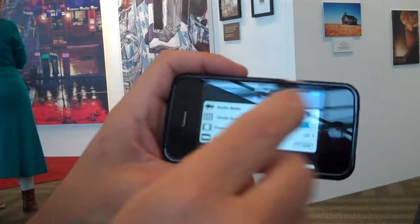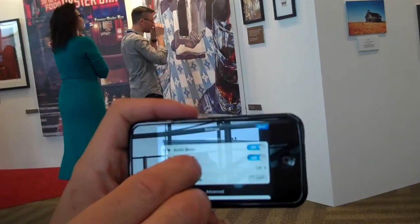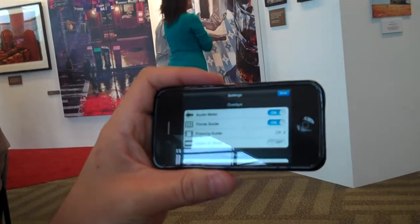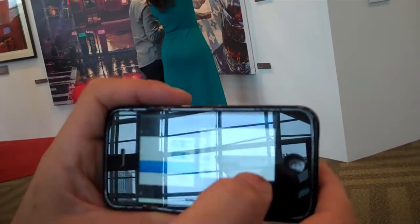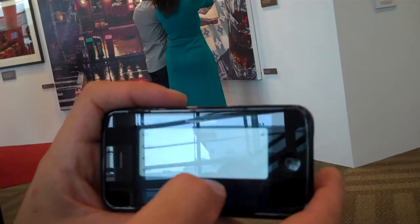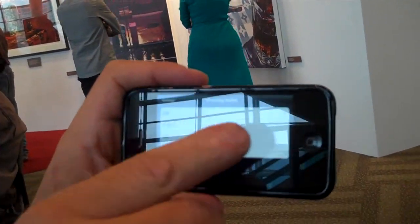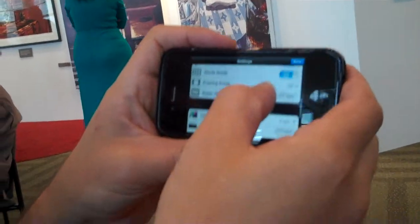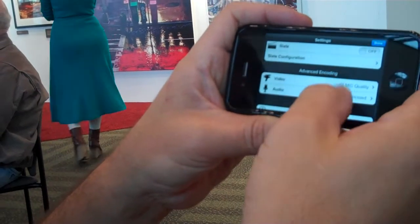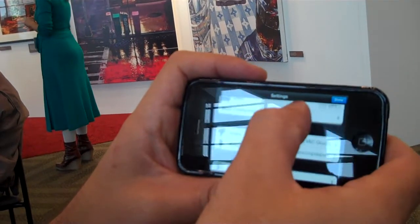We also have an audio meter — we want to make sure you're getting your subject just right, not too soft and not maxing out. Super 35 we talked about. Framing guides: if you're shooting true high-end film, this lets you shoot in 16:9 but informs your composition so your editor can match it to footage you've already got. We've also got color bars and slates — high-end filmmakers know what to do with that; most other people should just ignore it.